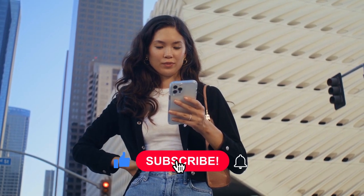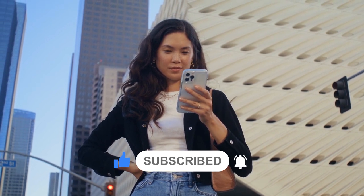Before continuing, be sure to smash that like button and subscribe to never miss out on any of our videos.